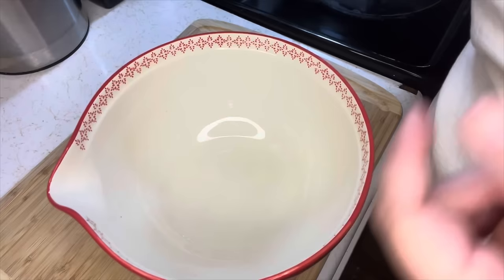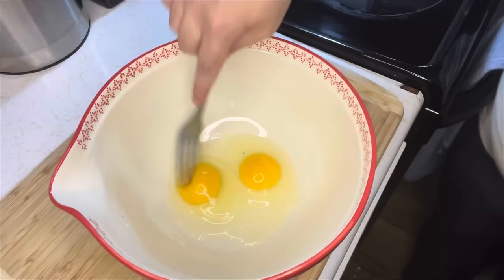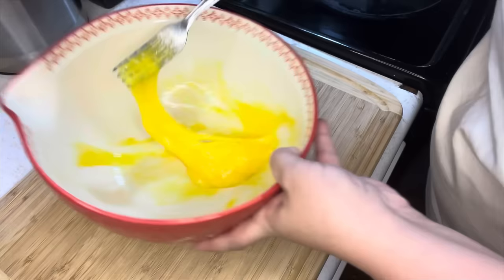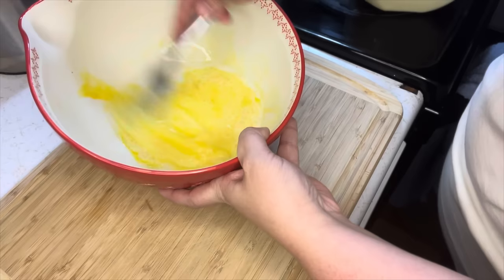Next step — I'm going to crack two little eggs in here, just whisk these up and set it aside. I'm going to drench my chicken breasts in this egg mixture. I also want to add a little splash of milk to thin it down a bit.